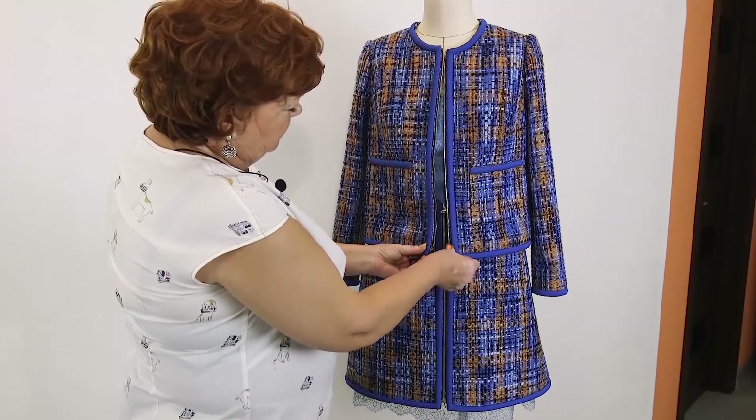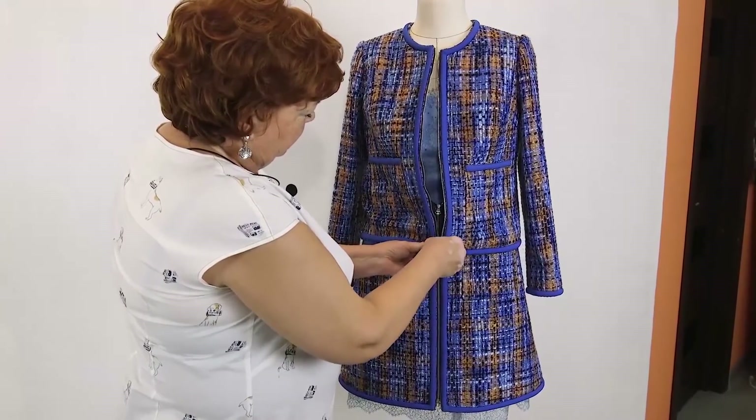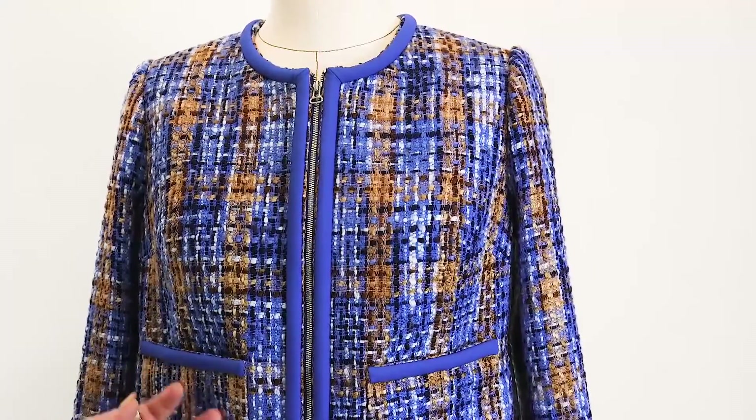The pockets are lined. I've already showed you how to make them. You can zip the jacket and wear it without an underdress underneath. I think that it's very beautiful.